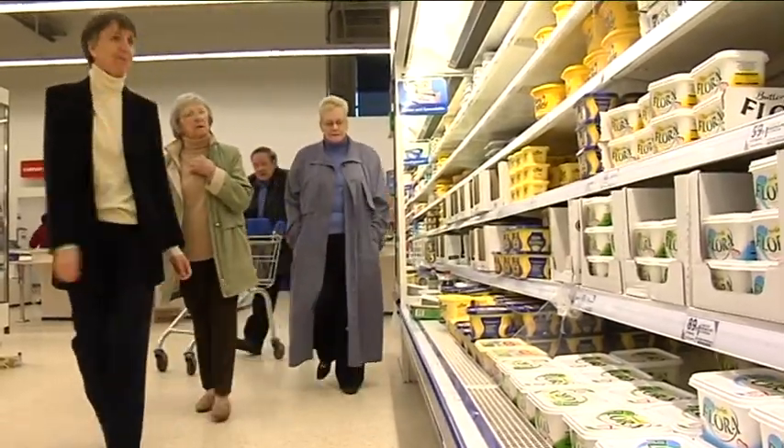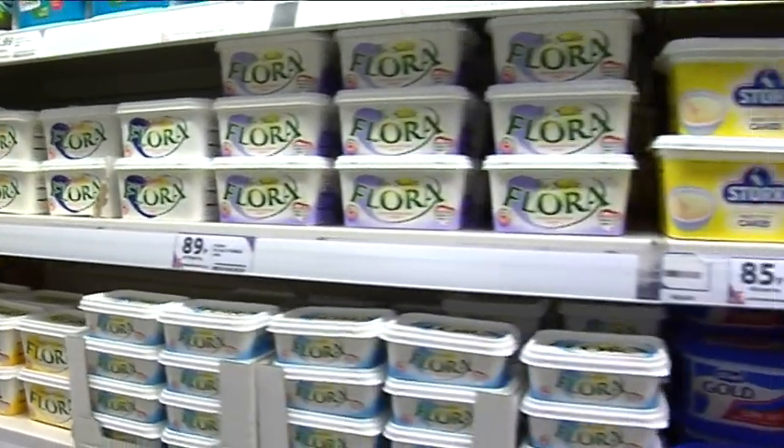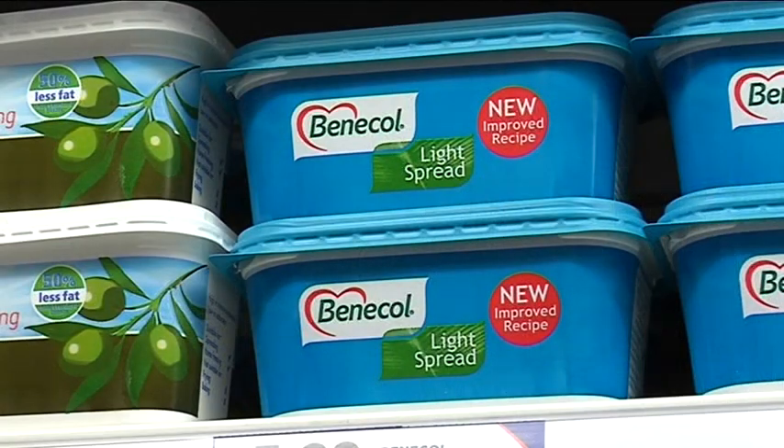So we'll have a look at the spreads. Ideally we're looking for one that's low in saturated fat. The light version will have about half the calories, so if you're watching your weight, that's a good choice. These ones are much more expensive but have the active ingredient that helps lower your cholesterol. And of course the olive spreads are very good because they've got the monounsaturated fats.